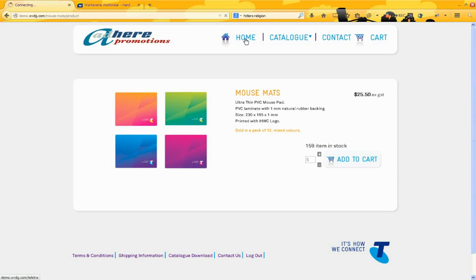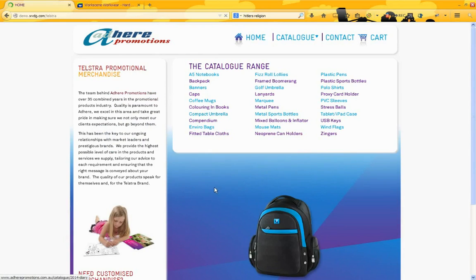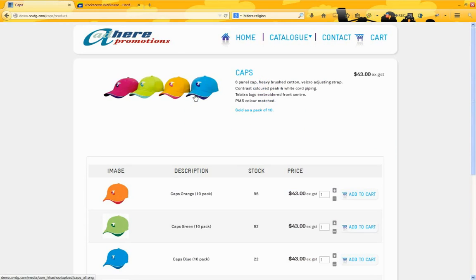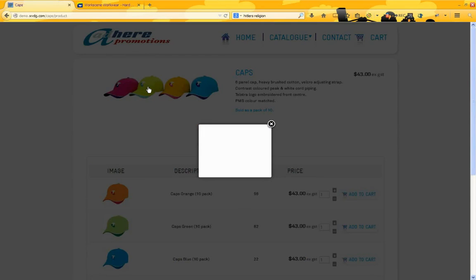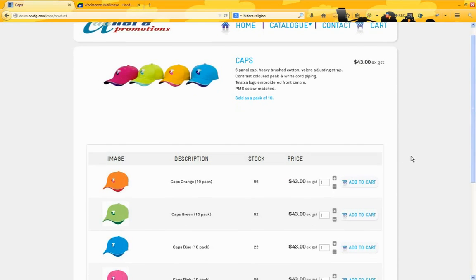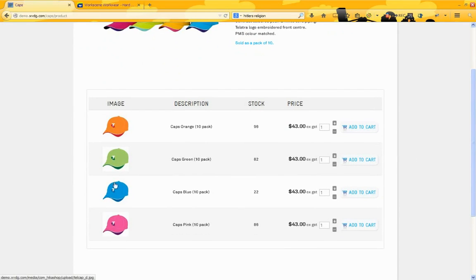We go back to our home page and have a look at a product that has colour variations. Let's have a look at our caps. Here we have our description again, price and our image as before. Again, you can bring that up quite large, but down below we've got each of the colours listed along with description.